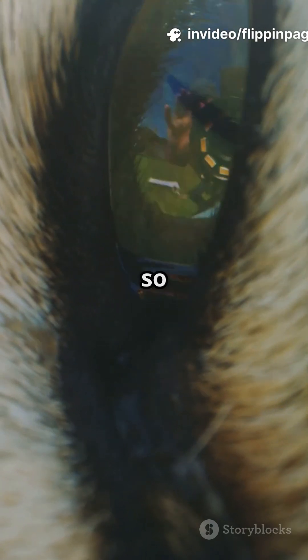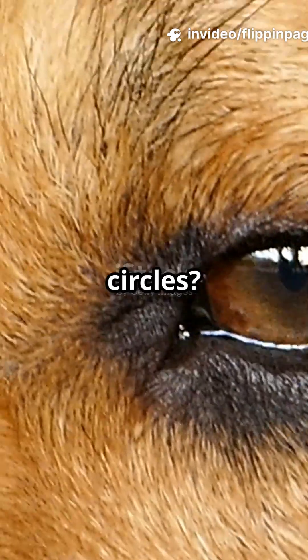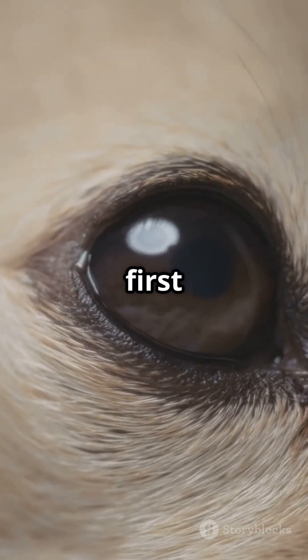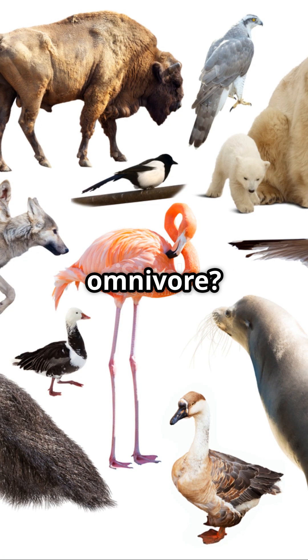Why do 80% of omnivores have round pupils? What's so special about those big bright circles? Let's find out the eye-opening truth. So, first things first, what even is an omnivore?